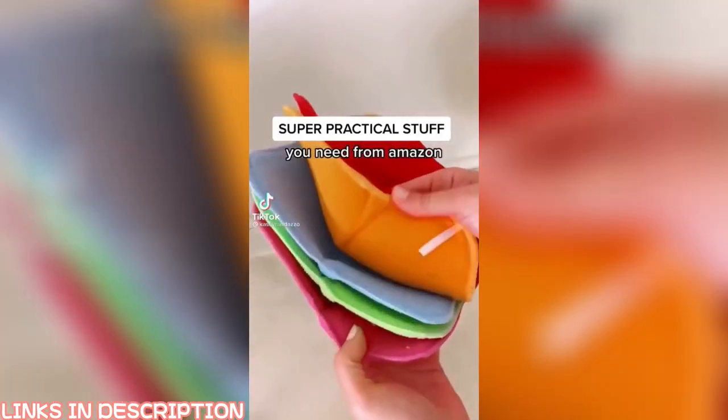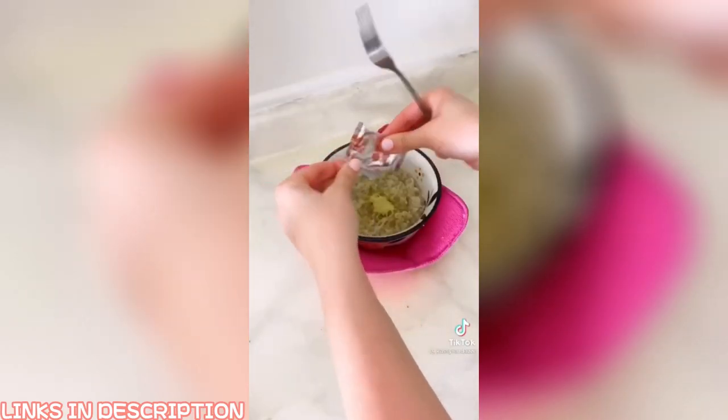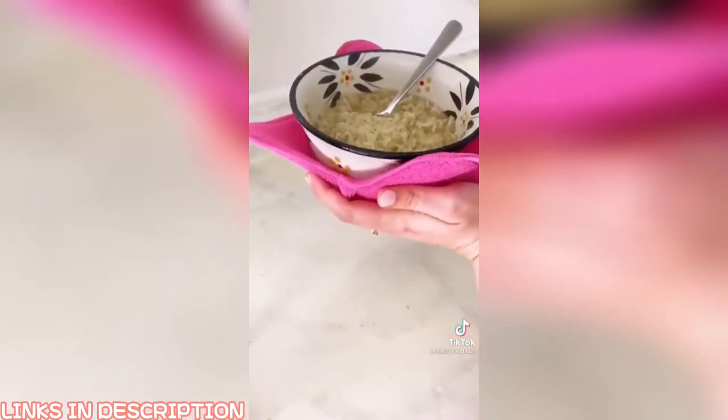Super practical things you didn't know you needed from Amazon. In my house we call these bowl koozies. You can put them in the microwave with your food so that you never have to touch the hot bowl. They're one of the most used items in my kitchen, and I link them in my bio. Also, ramen is better in the microwave — change my mind in the comments.